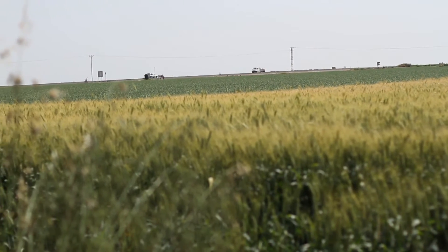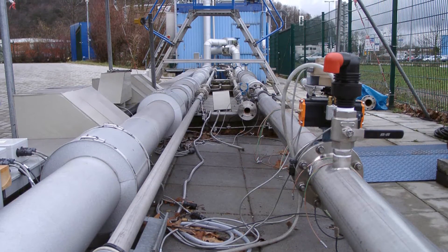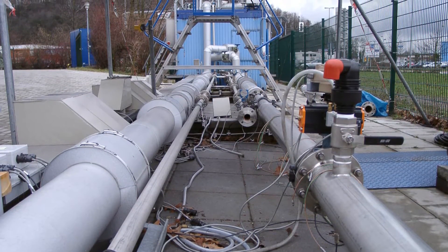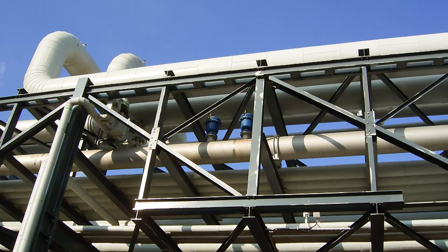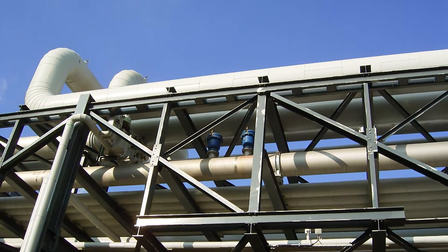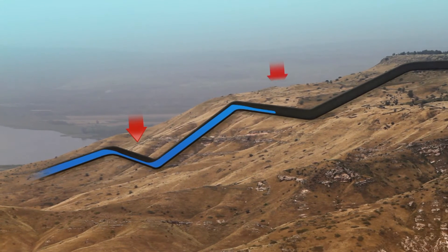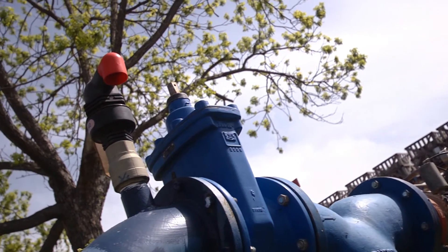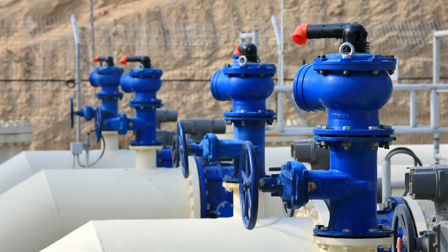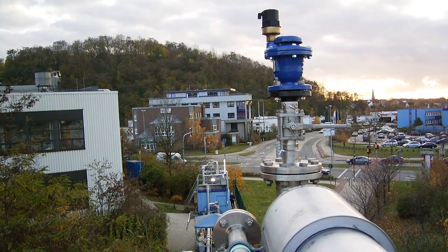In all liquid transmission lines, air pockets accumulate on the down slopes. They are created naturally by the tendency of air to go up against the flow of the water. These air pockets will narrow the diameter of the pipe and require the pumps to work harder to move the same amount of water. In fact, they increase the facility's energy consumption. Automatic air valves installed along the line are used to release the air from the water and in actuality, they reduce energy consumption.